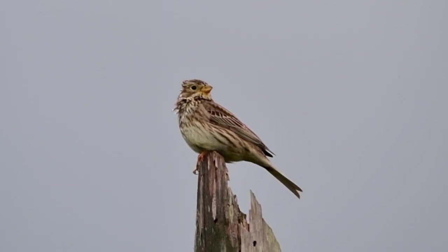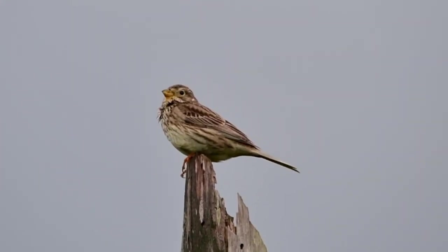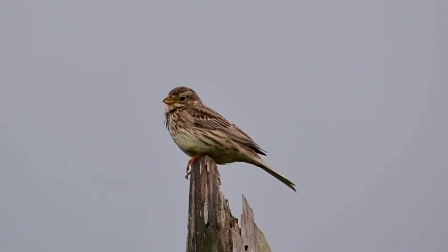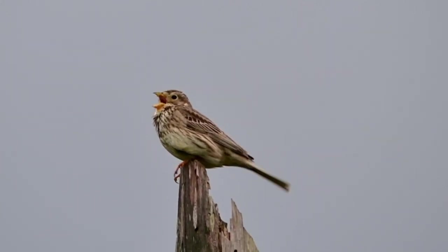There's a little corn bunting here, just come onto the top of the tall tree here in front, singing away quite happily. Not at all fazed. The wind's starting to drop and I can see it's starting to clear up over the back now, so it looks like the rain is going to stop.